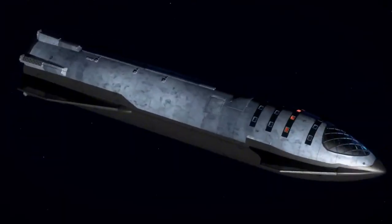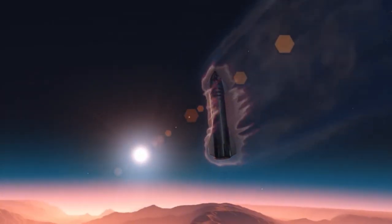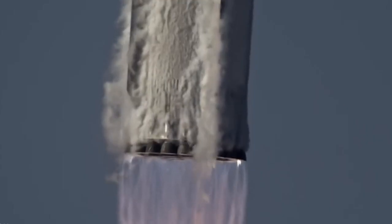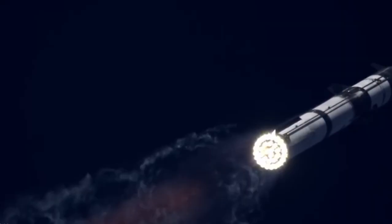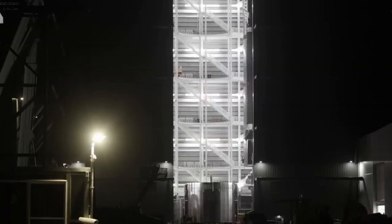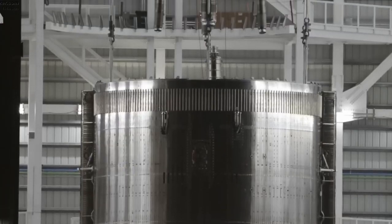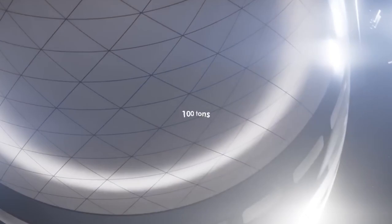When SpaceX introduced earlier versions like V2 and V3, they showcased incredible innovation. These versions weren't just bigger in size, but also boasted impressive payload capacities. V2 could carry up to 100 tons, while V3 extended that to over 200 tons. The company clearly surpassed the competition, but they don't plan to stop. Starship 4.0 is poised to make even more waves in the space industry.